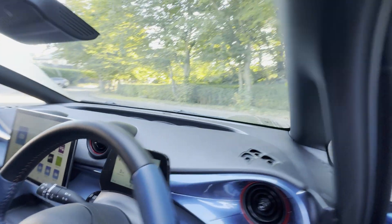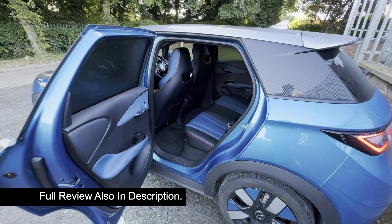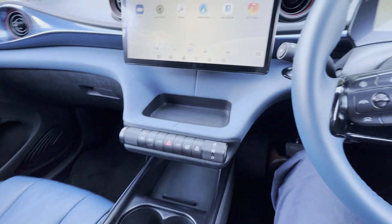Welcome back to KC Talks EV and yes I'm finally in the BYD Dolphin. First of all I just want to give a massive thank you to the team at BYD UK for lending me this vehicle for testing purposes. I have left a link in the video description if you'd like to find out more.